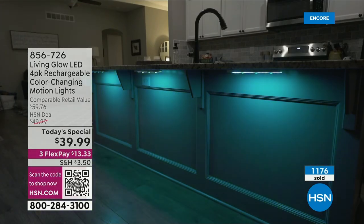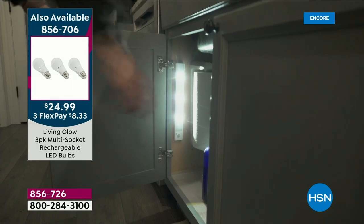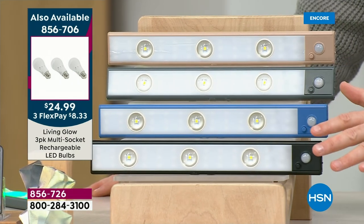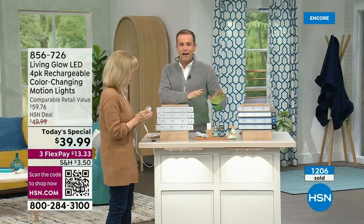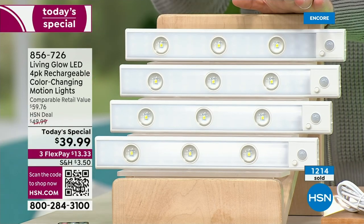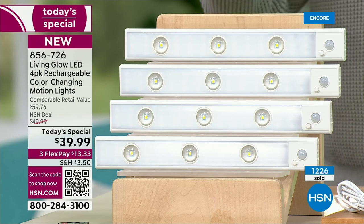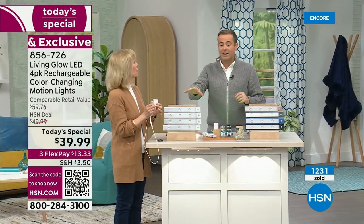Let me show you the exterior casing colors — starting at the top, this is taupe. You get four of the taupe, four of the gray, four of the blue, or four of the black. However, the four-pack of white is outselling those five to one right now. The vast majority of 1,200 orders are in the all white. If you want the white, I would order sooner rather than later — it's always the best seller.